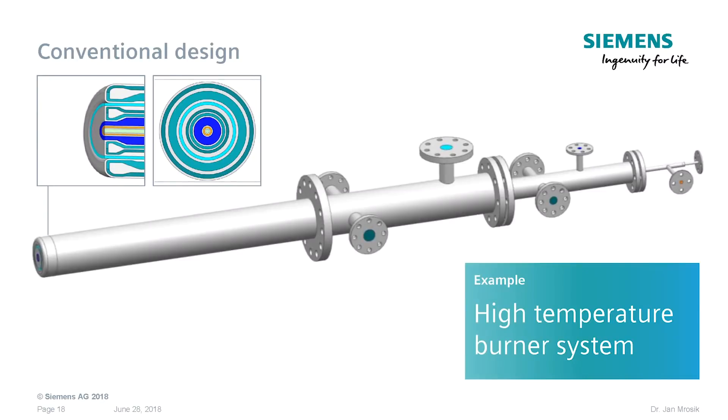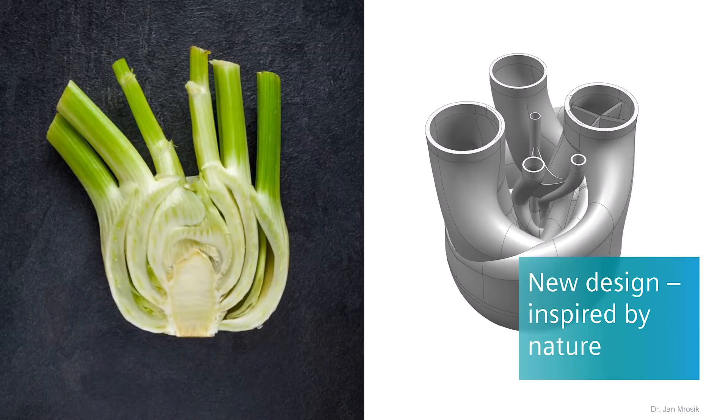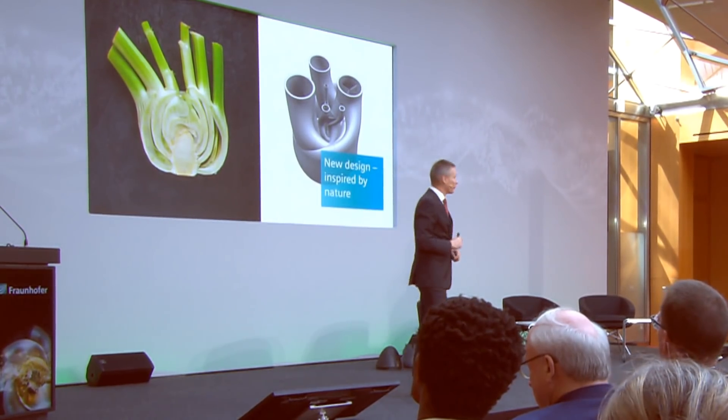There are extremely high temperatures present. This is the conventional design — in blue you can see where water is injected to cool down the burner tip to prevent it from melting under these very harsh conditions. If you apply nature's generative design capabilities and principles to it, you come up with a fundamentally different approach. It is what we call a fennel burner, because the design reminds us very strongly of what nature did in the case of fennel.